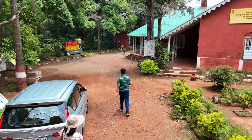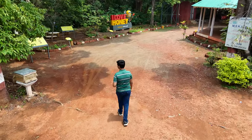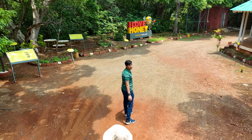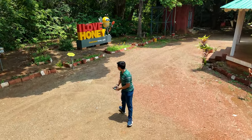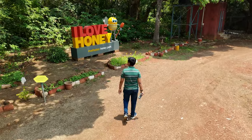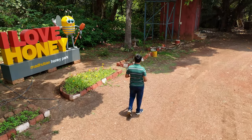This is the Bee Center. On the right you can see the place where they sell all the honey, and on the left there are many honeycombs. You get all natural honey here — it's a very good place to buy pure honey. The drone is acting as the cameraman and it's tracking me around.